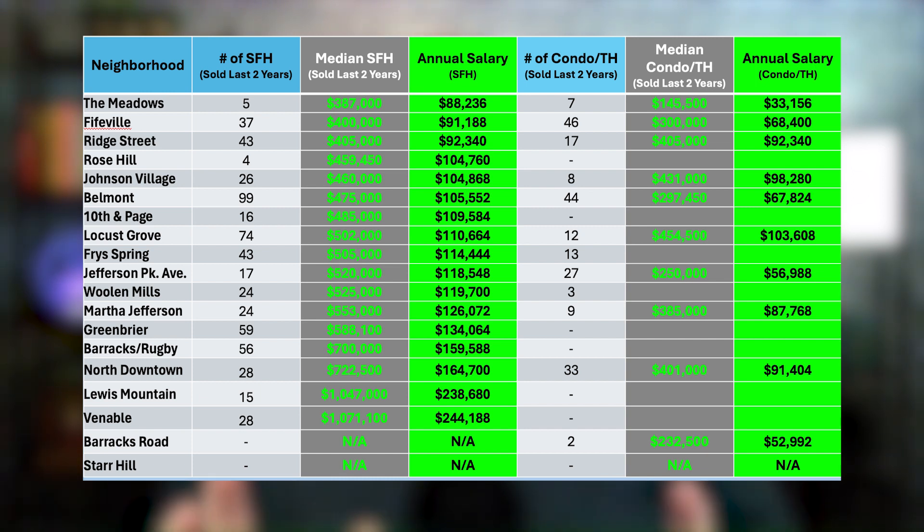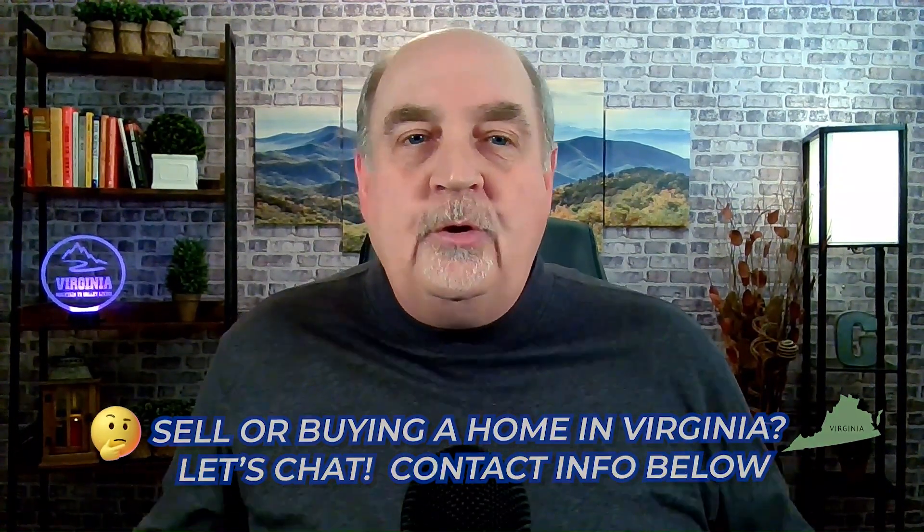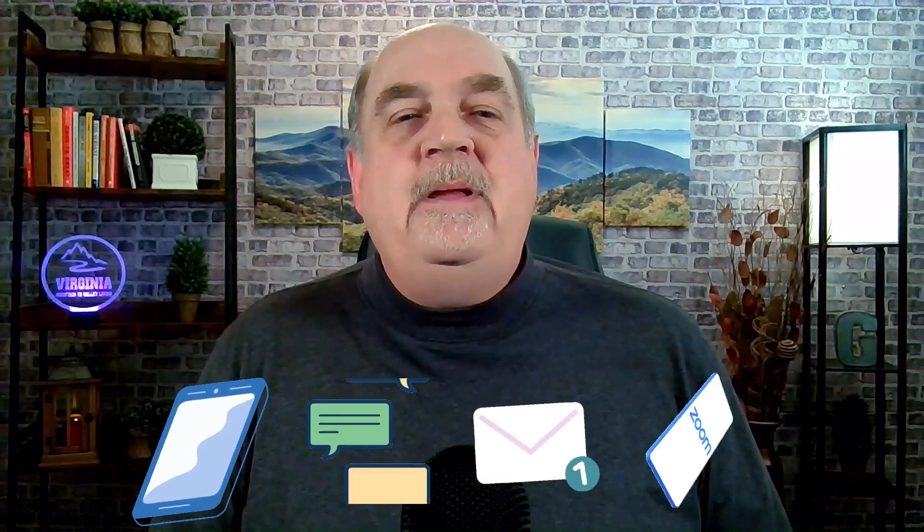If you want to know more, pause the video for a breakdown of all 19 neighborhoods in the Charlottesville, Virginia city limits. This doesn't begin to scratch the surface of all the questions you might have about living in Charlottesville, but that's one of the reasons Leslie and I are here. If you're looking to sell or buy a home, don't hesitate to call, text, or email us. We'd be happy to discuss your current living or moving situation and help make your move — whether it's across town or across the country — as smoothly as possible. We look forward to hearing from you soon.